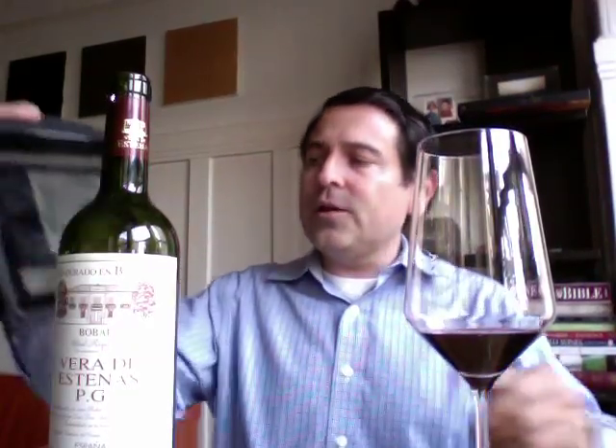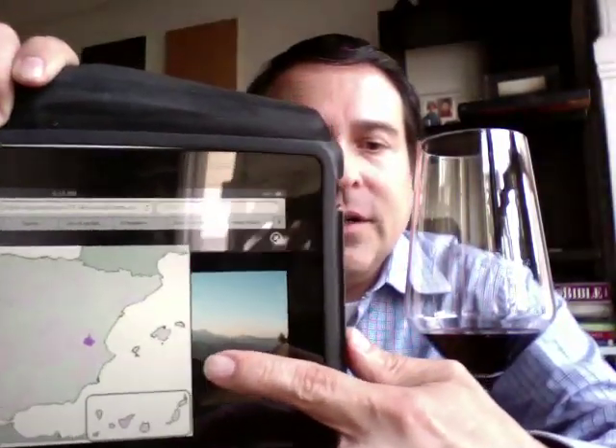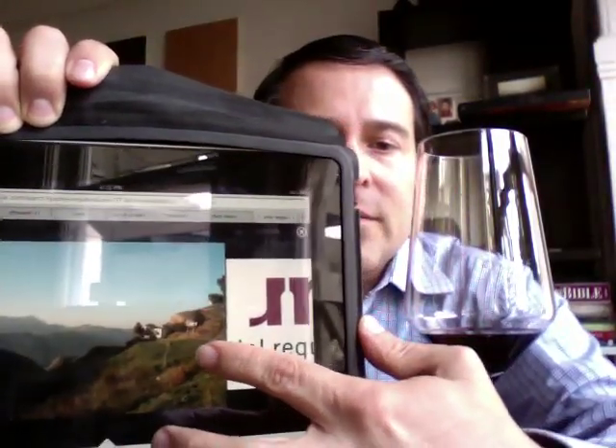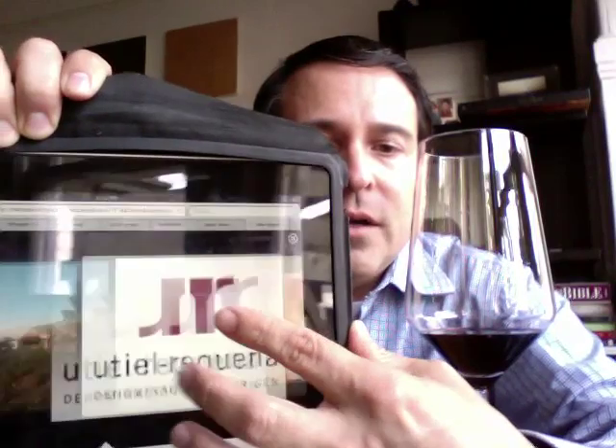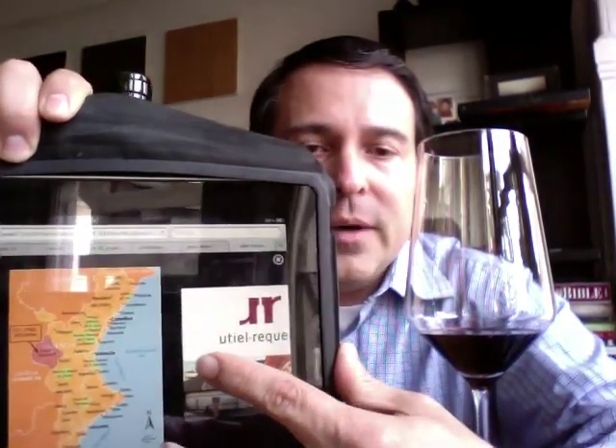For those of you who are not familiar, Utiel-Requena is in Valencia. You can see it here on the map of Spain. Moving along here, you can see some other pictorials of this region as well. It's not on the seaside, but it is near the city of Valencia. It's a fantastically wonderful varietal that, if you have not tried, I would urge you to pick one up.